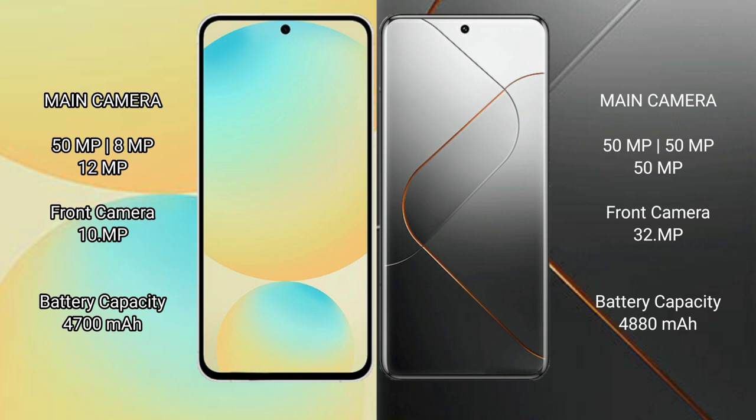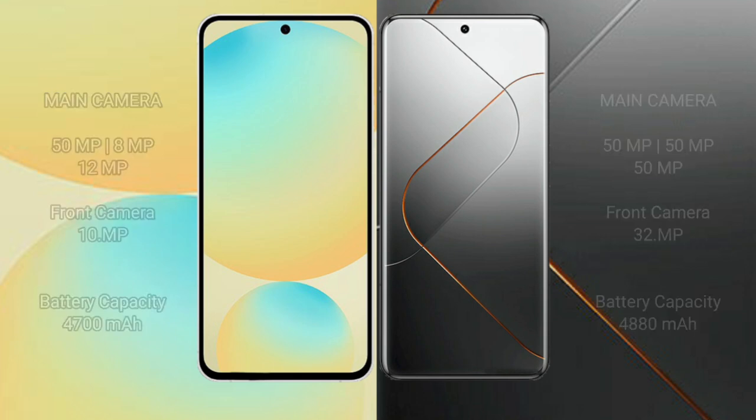Samsung Galaxy S24 FE has a 4,700mAh battery with 25W fast charging support. Xiaomi 14 Pro has a 4,880mAh battery with 120W fast charging support.